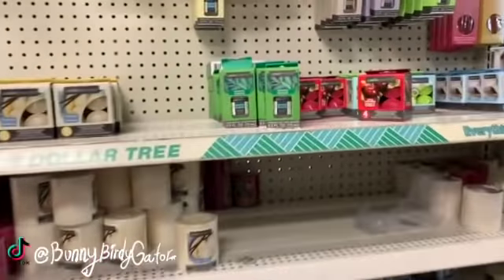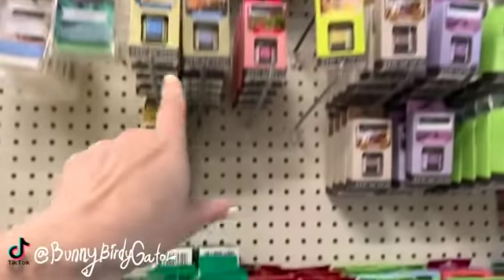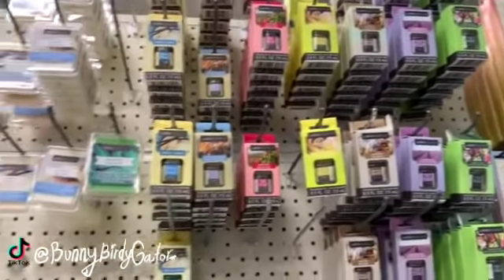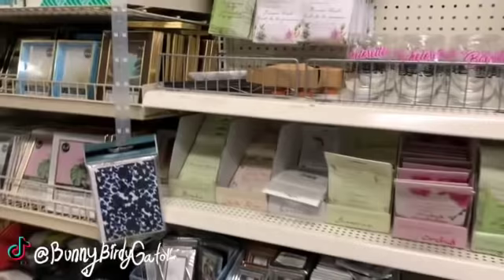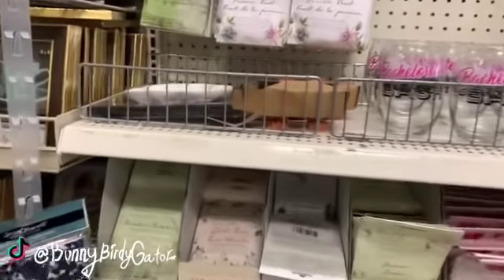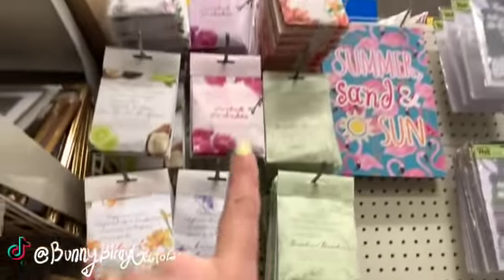I think the eucalyptus might be new since last week. Look — we have all of these different fragrance oils, and then a whole bunch of incense and you get 40 to a pack. Have you guys tried the incense? And then all the sachets.